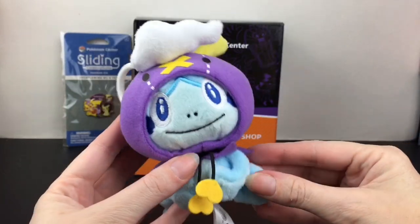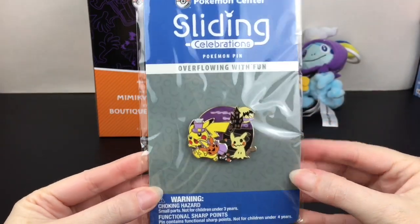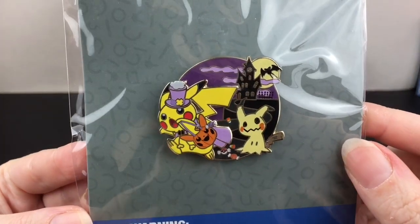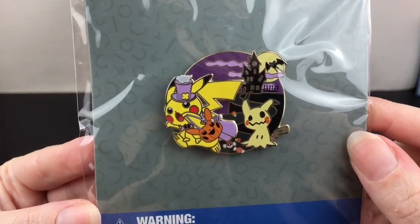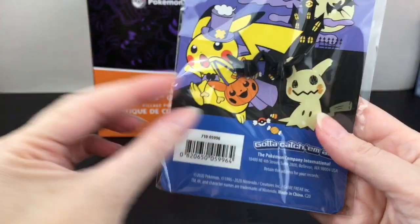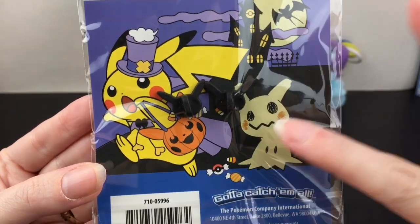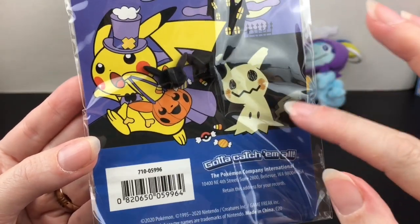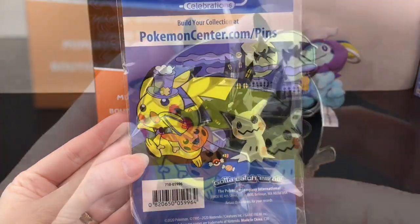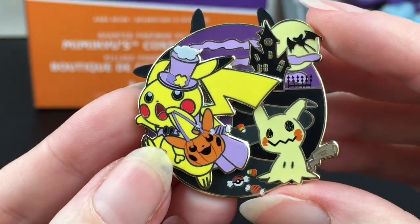Again, super soft, great quality from the Pokémon Center — the embroidery and the material they use are so cute. Then I picked up this pin. From what I've seen in the United States, they've only had one Halloween pin release this year — it's a sliding one — and it has Pikachu running away from Mimikyu. I would run towards Mimikyu because he's so adorable! Let me get this out of the pack. I love how it has a bigger version of the art in back; I'm definitely going to save the backing card.